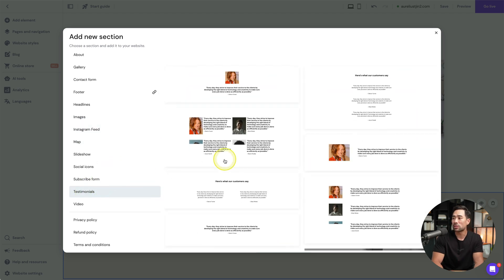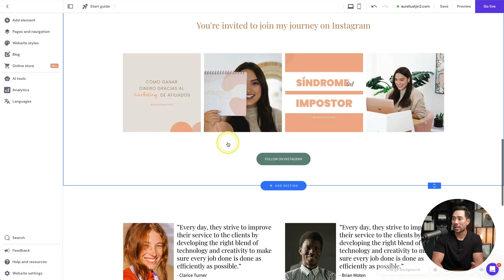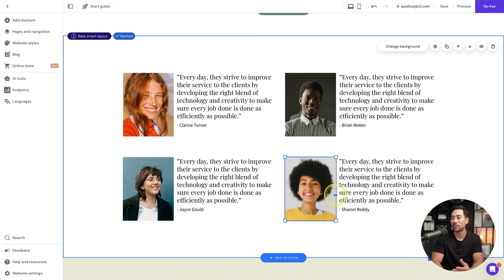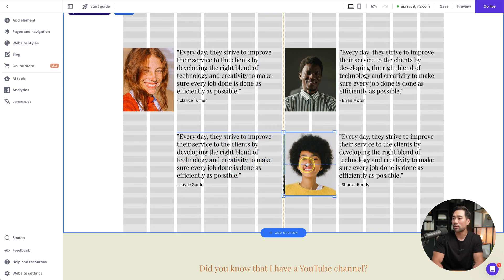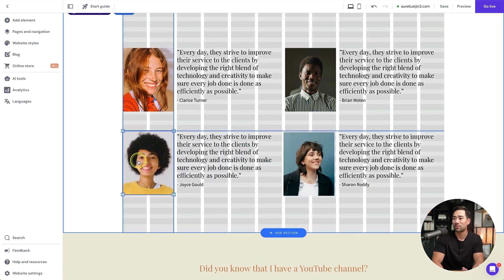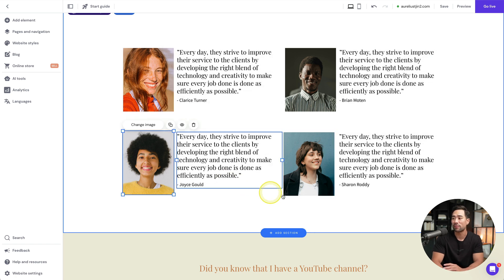You can easily rearrange sections by clicking any section and using the up and down arrows. To add a new section, click 'add section' below any existing section. You can add sections for about, contact forms, footers, images, Instagram feeds, and testimonials. Click one you like and it's added, and everything is drag and drop friendly so you can rearrange images and content as you wish.